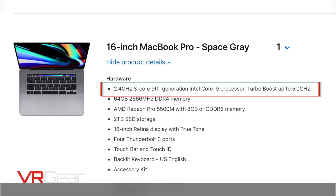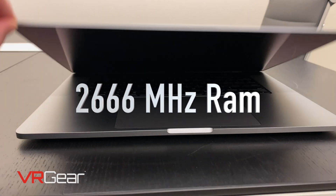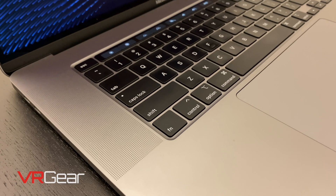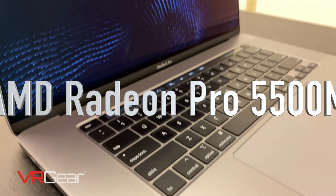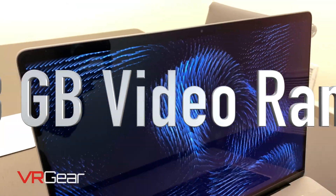The MacBook Pro 16-inch that we got has all the different specs maxed out except for the storage. That means we got the Intel Core i9 8-core CPU running at 2.4 gigahertz base clock with a 5.0 gigahertz boost. For the RAM, we have 64 gigabytes of DDR4 2666 megahertz RAM. For the GPU in this MacBook Pro, we have the AMD Radeon Pro 5500M with the 8 gigabytes of video RAM option.